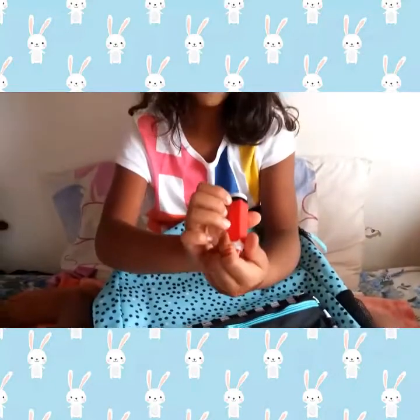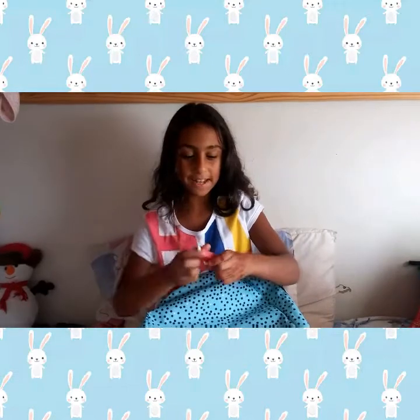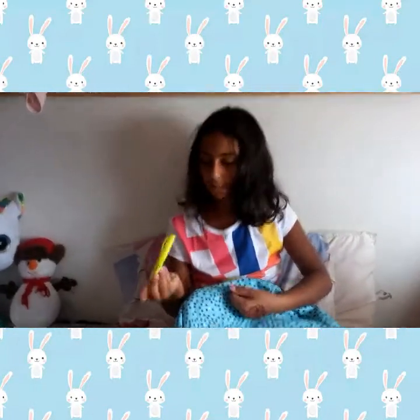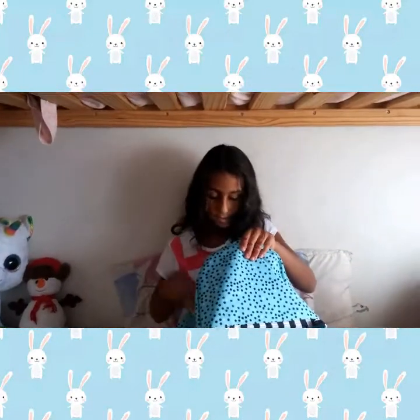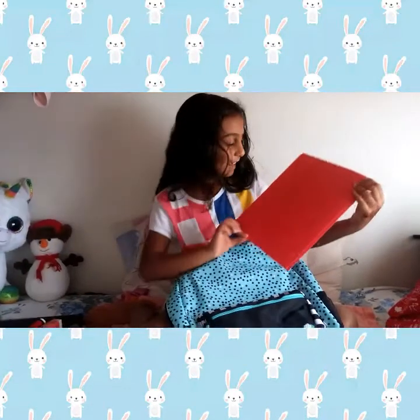When my pencil crayons are all unsharpened, I could just sharpen them and it's gonna be in this cute little sharpener! Next we have this yellow Sharpie, just to highlight some stuff. A red pen. And a red duotang — it's really cute. Red is one of my favorite colors.